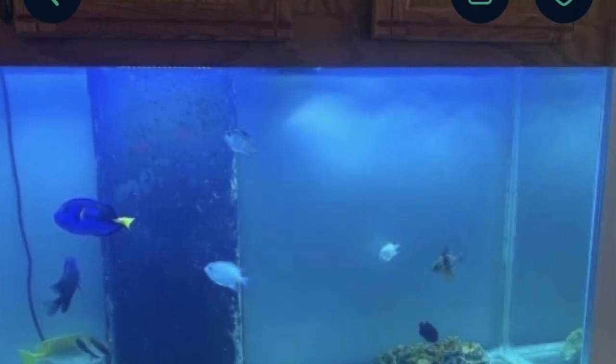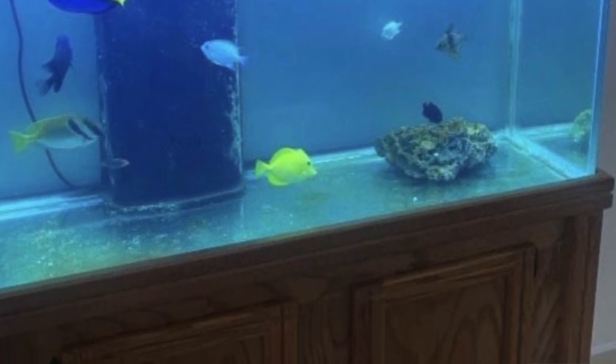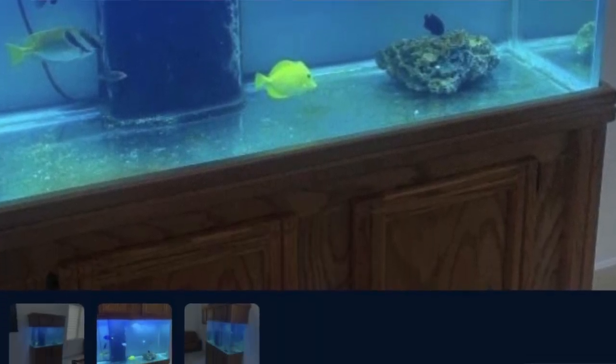$900 is a steep price, by the way. This tank looks so dated. Hopefully whoever bought it either gave the fish a correct home, or maybe the fish are just there temporarily. I don't have too much backstory, so I don't know. The other pictures really just leave a lot to be desired as well.